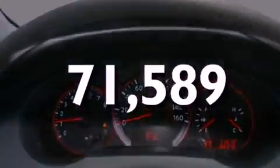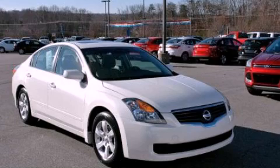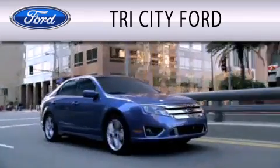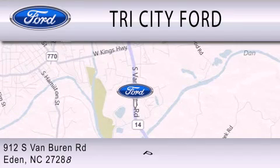This automobile won't last long at this price. Call and arrange a test drive now. Tri-City Ford is dedicated to doing everything possible to ensure that the experience you have selecting your next vehicle is as pleasant as possible. We are located at 912 South Van Buren Road in Eden.